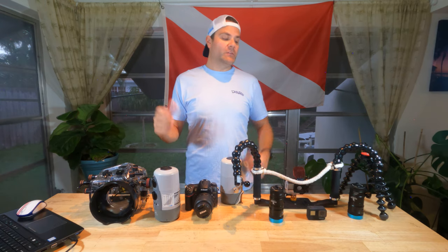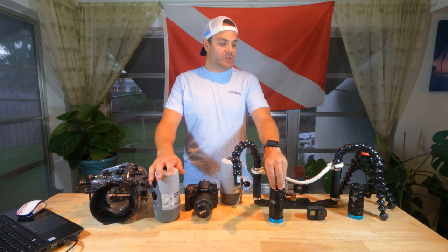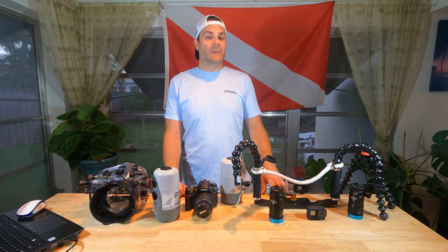So either shoot in native, or in my case I know that these lights have a color temperature of about 5,000 Kelvin, so I'll set that before I go on my dive.